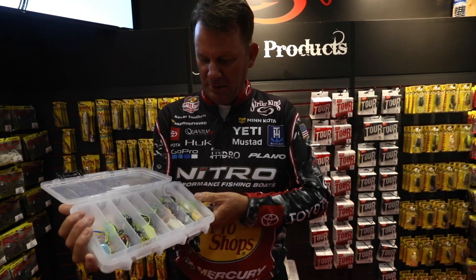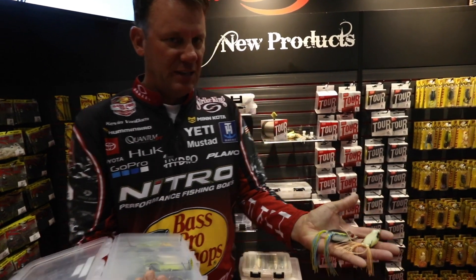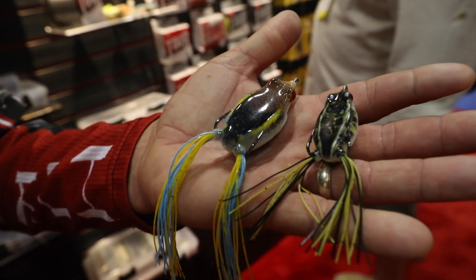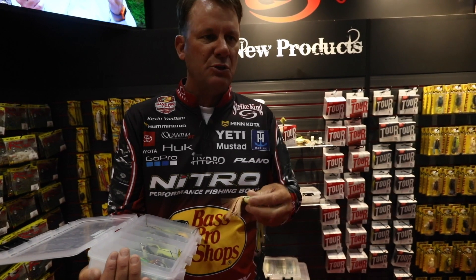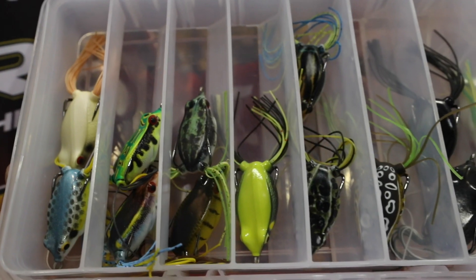This is the new baby right here — you can see it's a much smaller version of the same thing. It's just that perfect size. A lot of people want a downsized version, especially for pond fishing and things like that, so we came up with that.